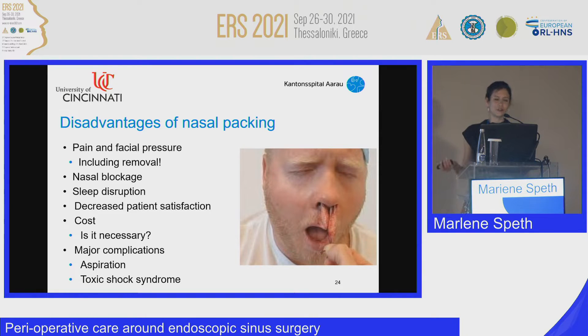Now, the disadvantages. Of course, what you first think of is pain and facial pressure, especially during removal. There is nasal blockage, disruption of sleep, cost, and potentially major complications like aspiration and toxic shock syndrome.